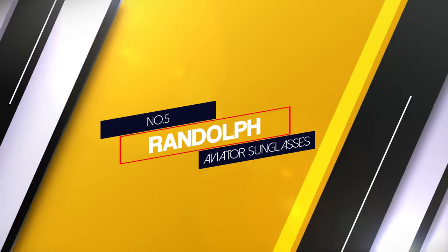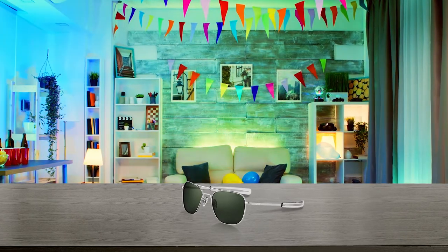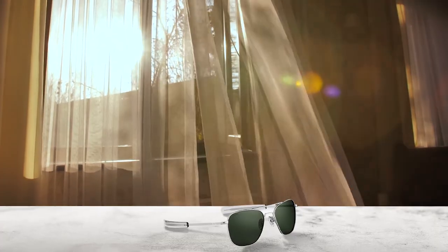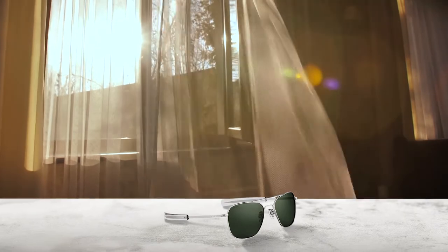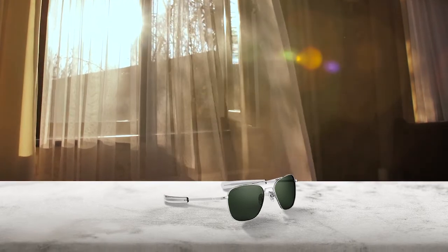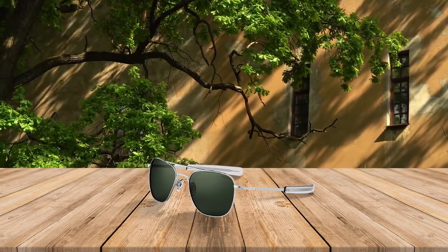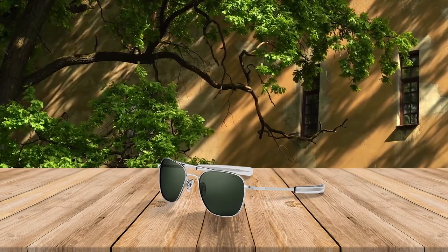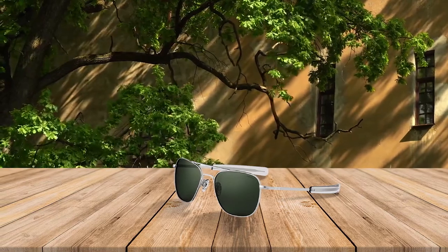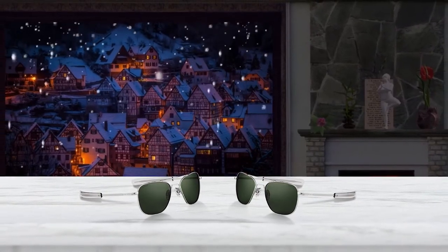Number 5: Randolph Aviator Sunglasses. If you are looking for classic style, durability, and ultimate clarity, look no further than the Randolph Original Authentic Pilot Aviator. Designed for ultimate protection, comfort, and visual acuity, Randolph lenses meet the visual requirements of US military pilots, who have even stricter vision requirements than commercial airline pilots. These lenses are coated and tinted with visual acuity in mind. Crafted with 100% UVA and UVB protection from the sun's harmful rays, and anti-reflective coating to cut light reflection even further for maximum comfort, Randolph Engineering Aviators are the real deal — built to precise military standards.